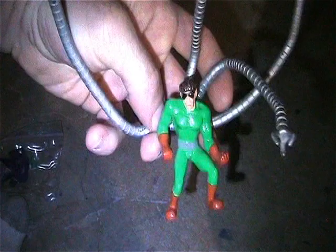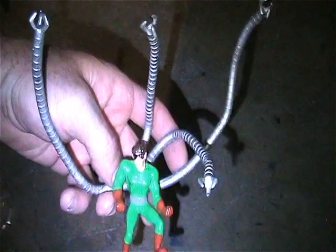Here's this awesome little Doc Ock figure with poseable arms. I really like this one but I gotta pick and choose when it comes to stuff, so he is available. All this stuff is in good shape.